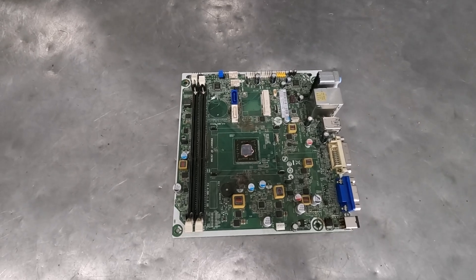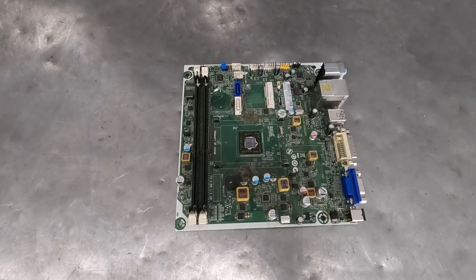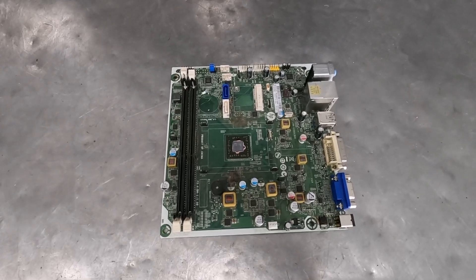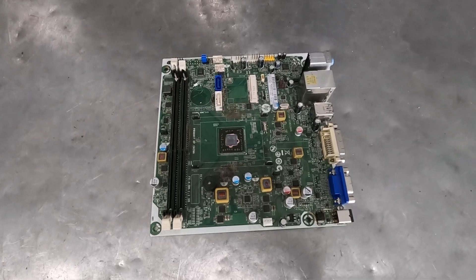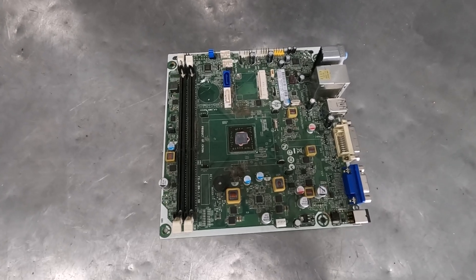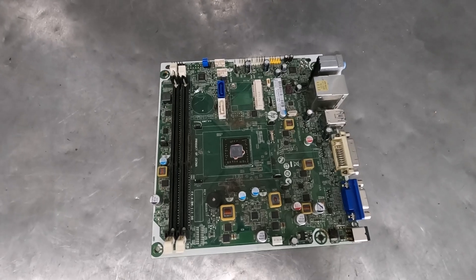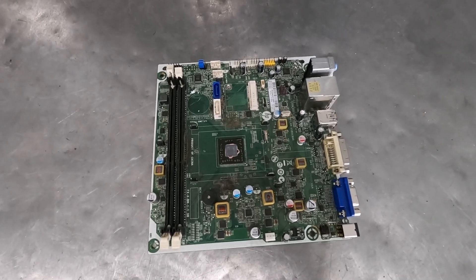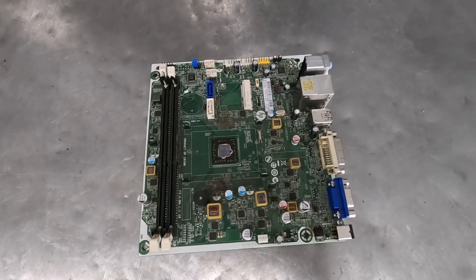And then we finally end up with the integrated motherboard — probably the least scrap value of all of them. There's no socket at all. You've got a flip chip, no gold tab BGAs, and very few ICs or BGAs. Very low scrap recovery value. You'll find these frequently in things like point-of-sale systems or small mini computers that were intended to be hooked up to a network where the network was doing all the thinking, not the PC.